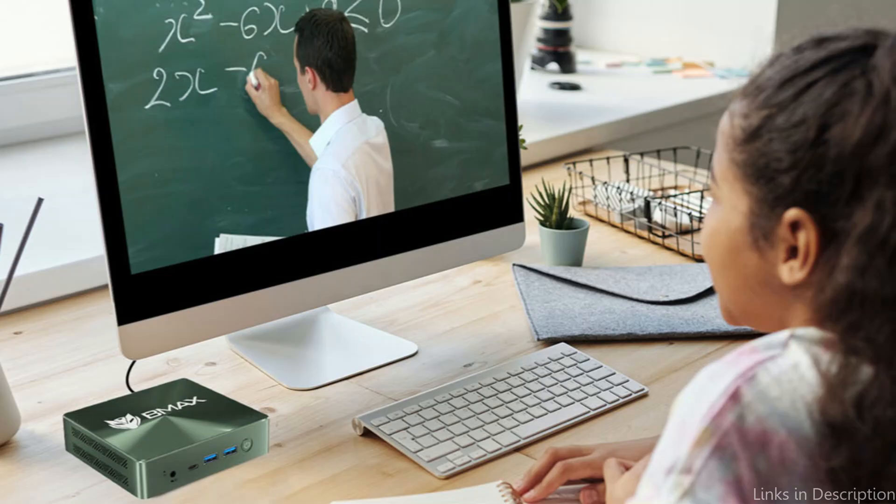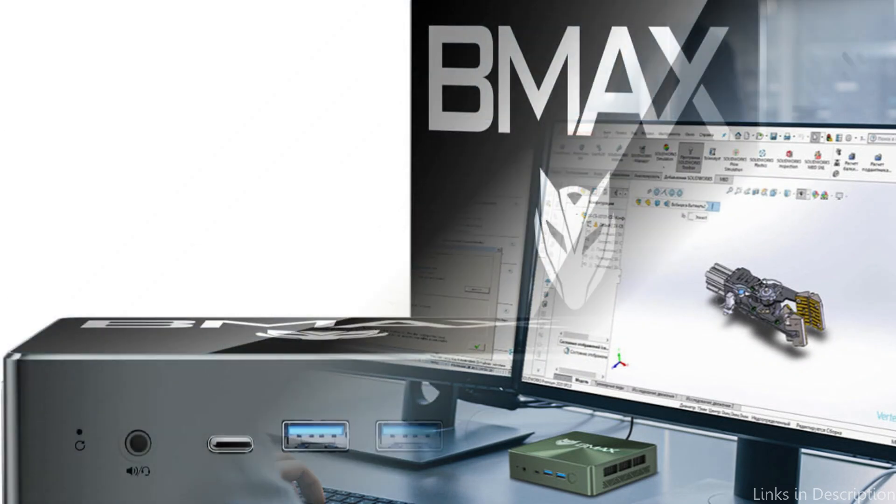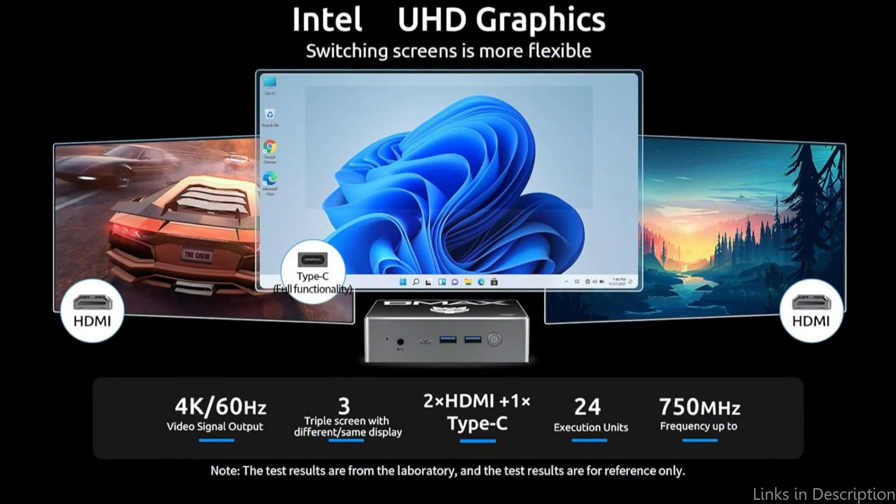The Max B4 Plus comes with Windows 11 pre-installed, so you can start using it right away. It ensures a consistent and quick internet connection thanks to its dual-band Wi-Fi. Visually appealing with a sleek and contemporary design, it complements any home theater system or workstation, and while small and lightweight, it is built to withstand the rigors of regular use.